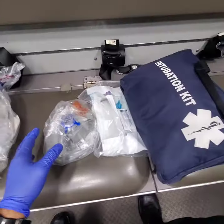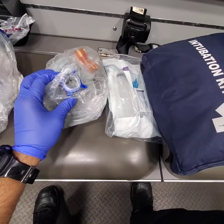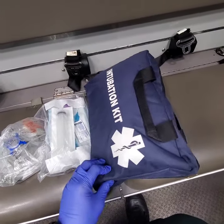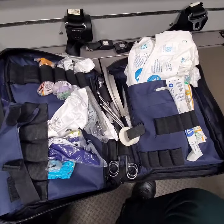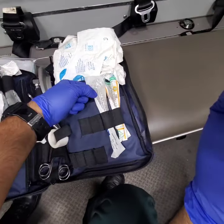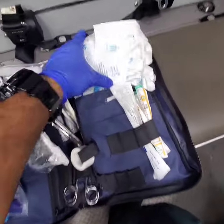Moving along to advanced life support: we have CPAP (continuous positive airway pressure), the King tube, and our intubation kit. Inside the intubation kit we have a 10cc syringe to inflate the cuff and different sized tubes ranging from adult to pediatric.